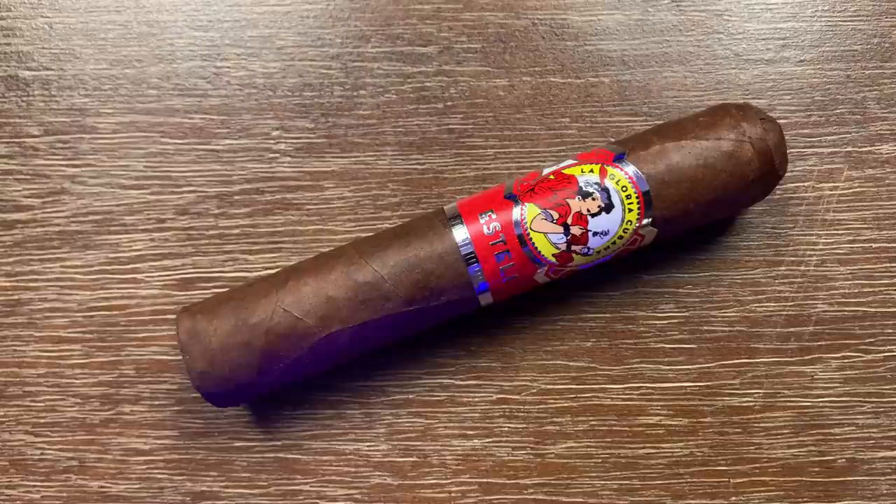The fourth cigar on our $5 list is La Gloria Cubana's Esteli Robusto. This bad boy comes in at $5.22 per stick and uses a wrapper leaf from the Jalapa Valley in Nicaragua — not an altogether common place to find a wrapper, especially for a $5 blend. This is a medium-bodied cigar with amazing notes: cedar, really nice chocolate, amazing leather, and sweetness from the wrapper. For $5 you can't do much better.